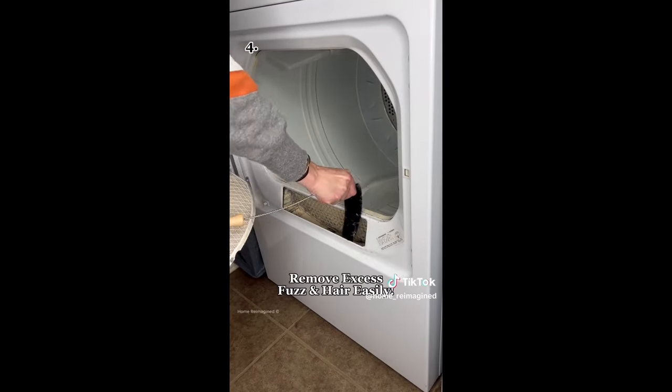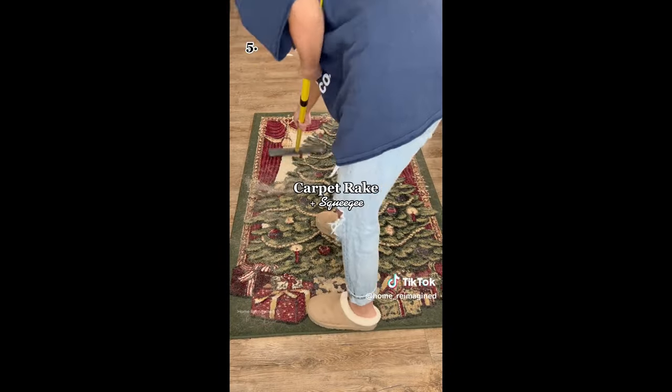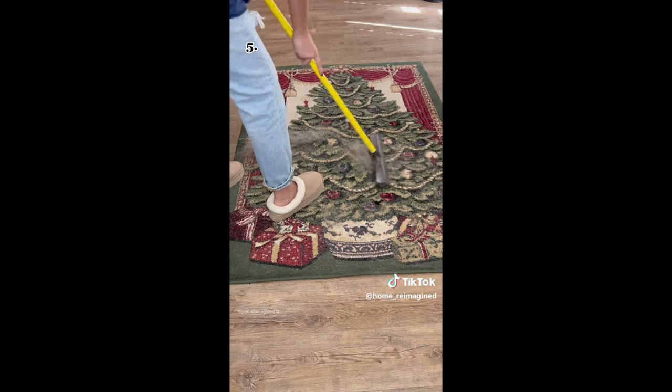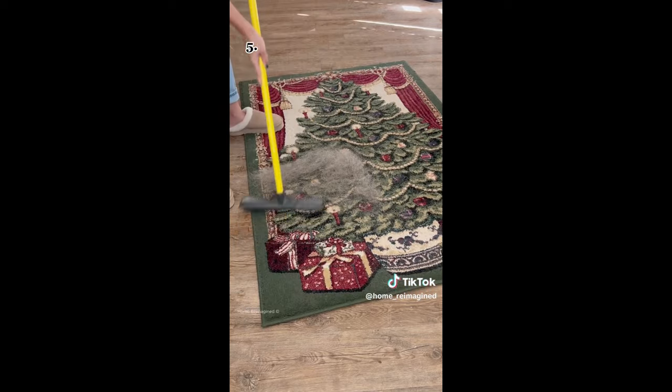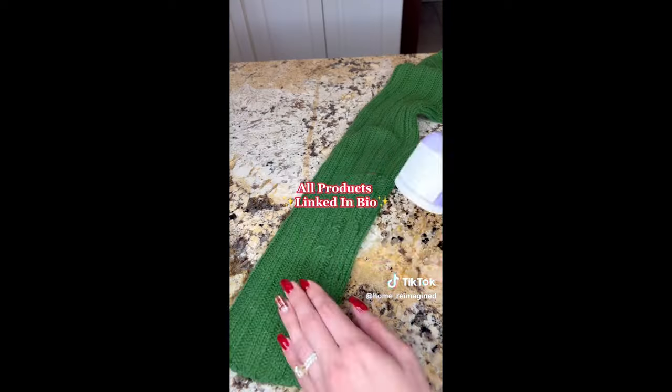Don't let your dryer be a fire hazard — grab one of these lint brushes that help remove excess fuzz and hair from inside the lint trap. Ever thought about what lurks beneath your rug? It's hair. Grab one of these carpet rakes to remove stuck-on hair and debris from deep in your carpet fibers where your vacuum can't reach. You can find all these products linked in my Amazon shop — like and follow for more home and cleaning tips.